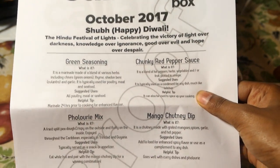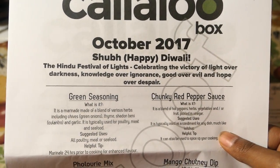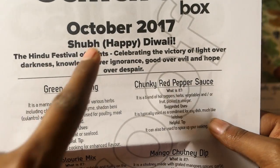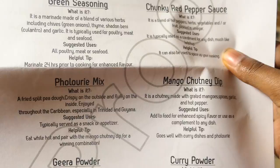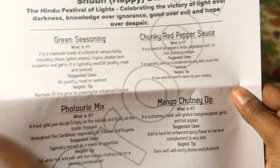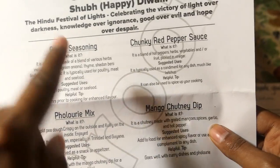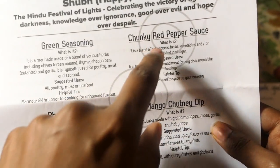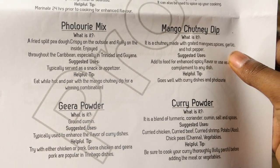Just like last month, the paper tells you what's inside the box. This month's theme is Diwali — the Hindu festival of lights. Everything in the box this month is something you can use to make dishes for Diwali, which is really nice.